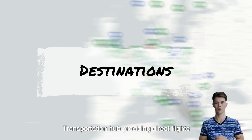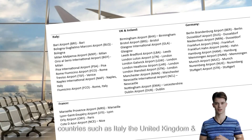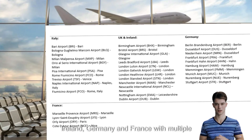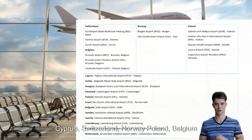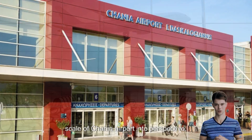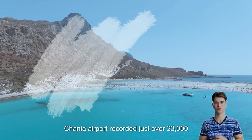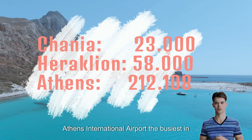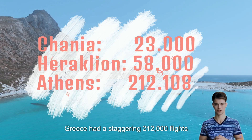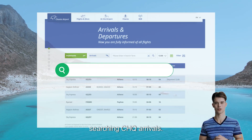Hania Airport serves as a crucial transportation hub, providing direct flights to a wide range of destinations across 22 countries. These destinations include not only domestic routes within Greece, but also direct international connections to countries such as Italy, the United Kingdom, Ireland, Germany, and France, with multiple airports in these countries. Additionally, Hania Airport offers direct flights to Cyprus, Switzerland, Norway, Poland, Belgium, and various other destinations. In 2022, Hania Airport recorded just over 23,000 flights, while Heraklion, the largest city on the island, had more than double that number. Athens International Airport, the busiest in Greece, had a staggering 212,000 flights during the same year. For real-time information on arrivals and departures, you can find the website by searching CHQ Arrivals.